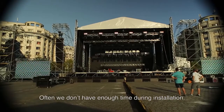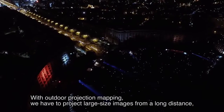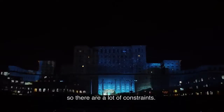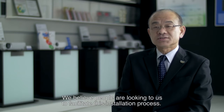Often we don't have enough time during installation. With outdoor projection mapping, we have to project large size images from a long distance, so there are a lot of constraints. We believe people are looking to us to facilitate this installation process.